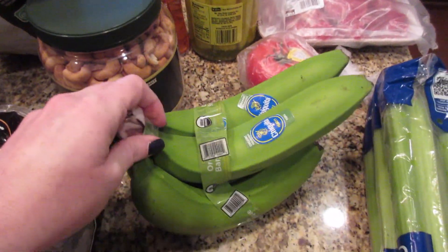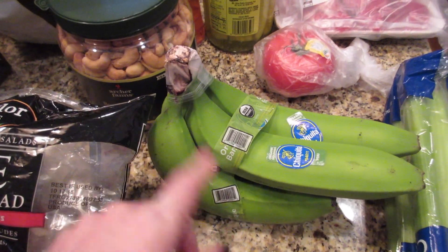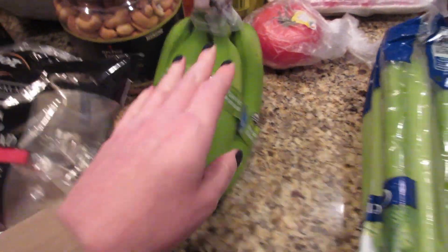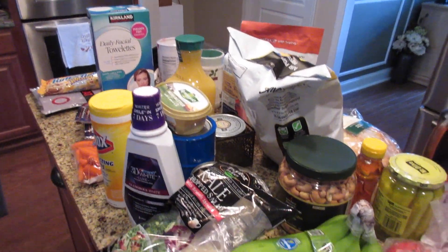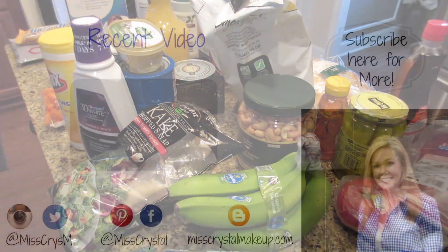Bought some cashews also at Target. Some bananas — the organic ones, since all the regular bananas had spots all over them. I don't think I've ever seen bananas this green, so let's hope they turn. Celery, also for the beef stew. And I think that's our haul this week — thank you guys so much for watching and we'll see you next time!